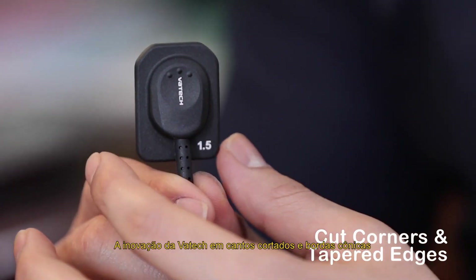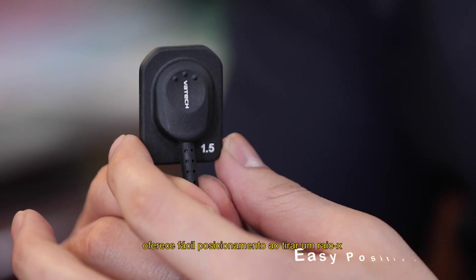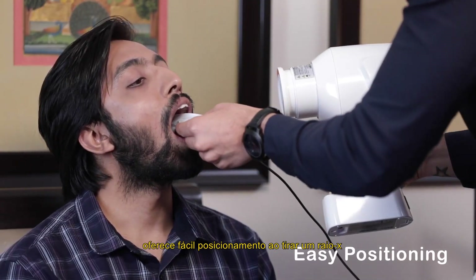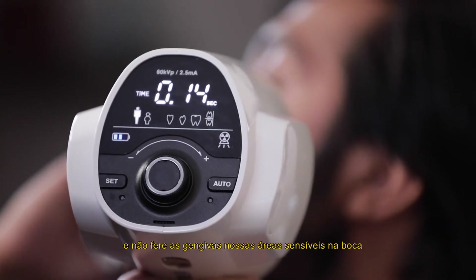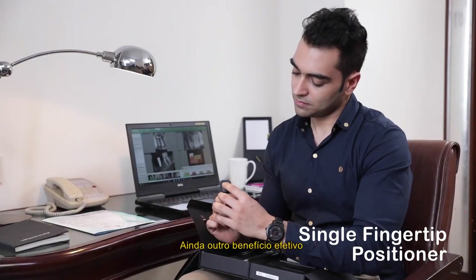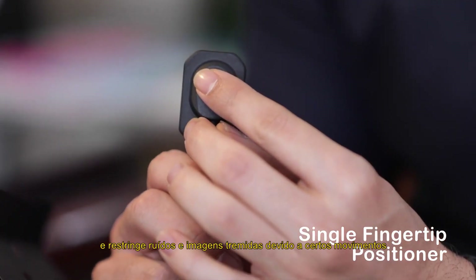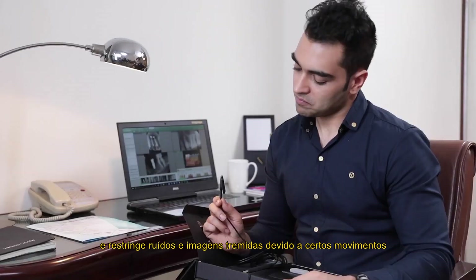Vaatec's innovation of cut corners and tapered edges provides easy positioning while taking an x-ray and does not hurt the gums or sensitive areas in the mouth. This makes positioning easier and comfortable, and restricts noise and blurry images due to sudden movement.